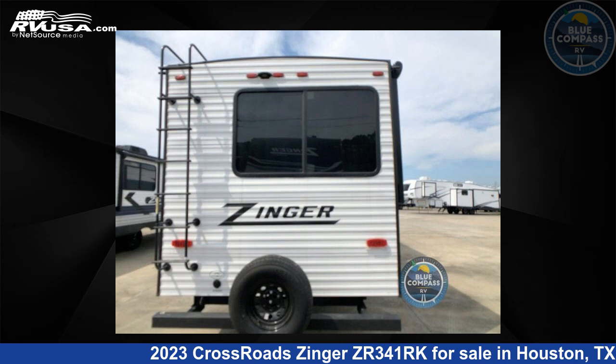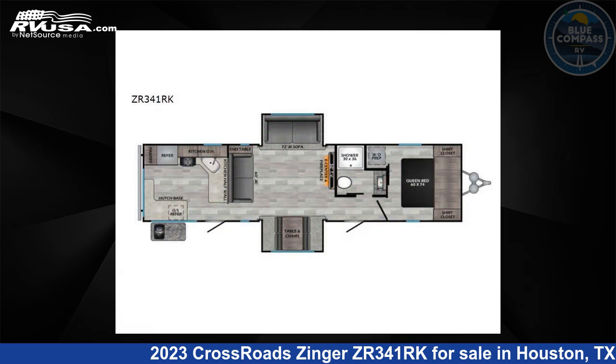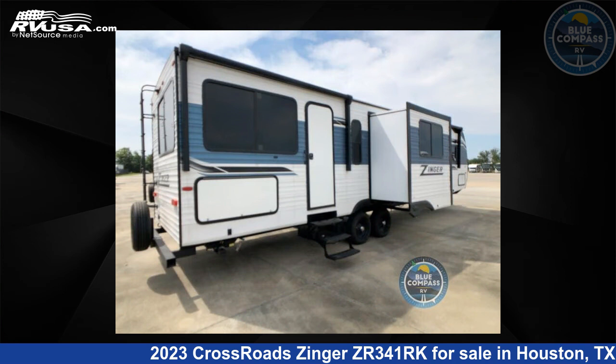This 2023 Crossroads Zinger ZR341RK is a travel trailer RV. It is located in Houston, Texas 77511 and is offered for sale by Blue Compass RV, Houston, Texas.